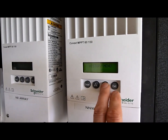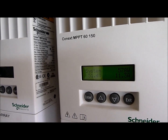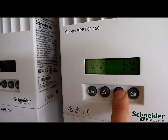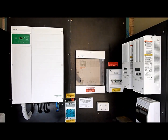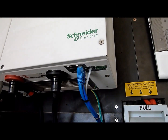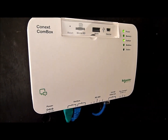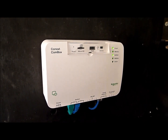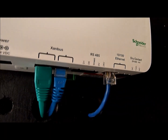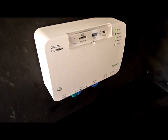I can just run through the LED display — we have the whole system shown, and then we can run through each component. The system is all interconnected via Cat5 network cables which are daisy chained together back to the Conext Combox. The Combox provides multiple features, including an ethernet connection to the internet, which gives us access to set up and monitor the system.